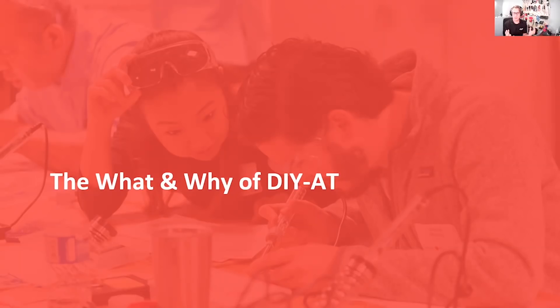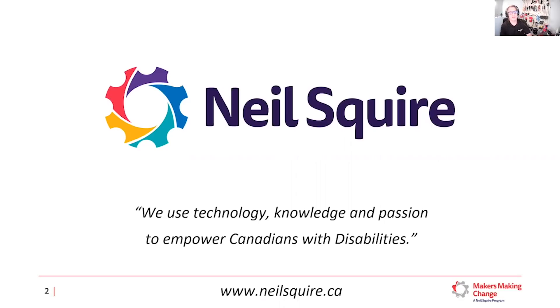We're going to look at how the do-it-yourself maker approach to assistive technology can really fill a gap for people. We'll talk about some new technologies being used in this ethos around 3D printing, how you can get started, and you're going to hear stories from people with disabilities who benefit from our model. We've been around for 37 years helping people with disabilities through technology, knowledge, and passion. A major thread in our programs is assistive technology — helping people access computers, go to work, succeed in school, volunteer, paint, and pursue their recreations.